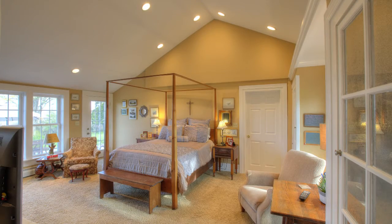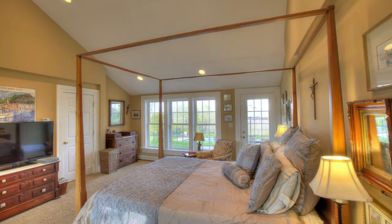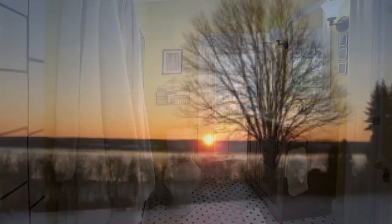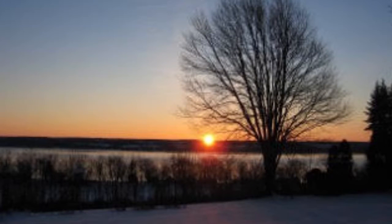The first-floor master bedroom also overlooks the lake and has a cathedral ceiling, a beautiful adjoining tile bath, a large walk-in closet, and a separate laundry closet with full-sized appliances. From the master bedroom and kitchen you can see both sunrise and sunset.